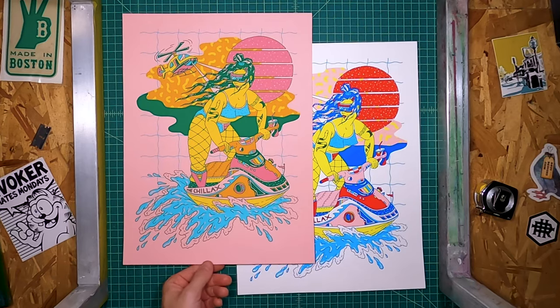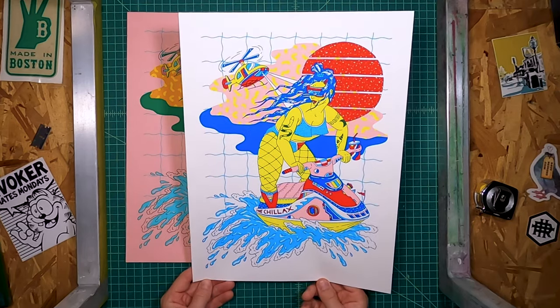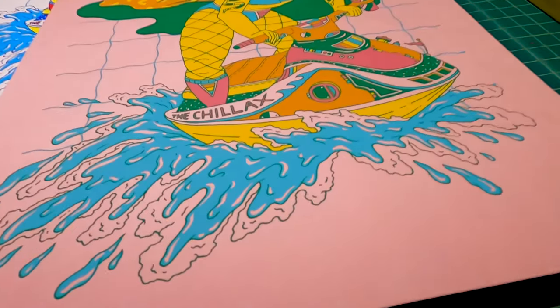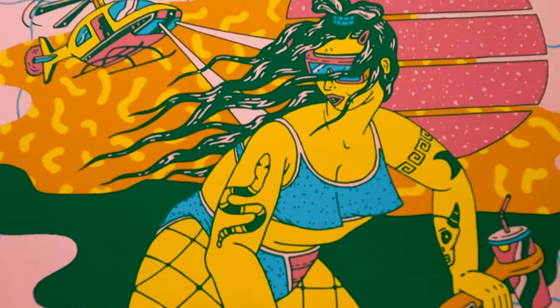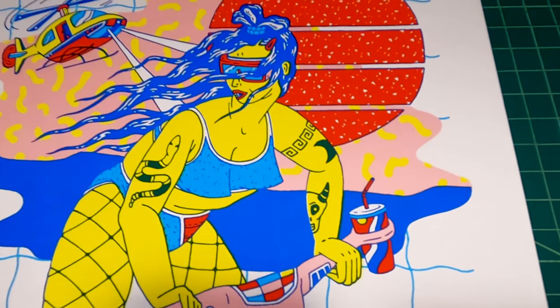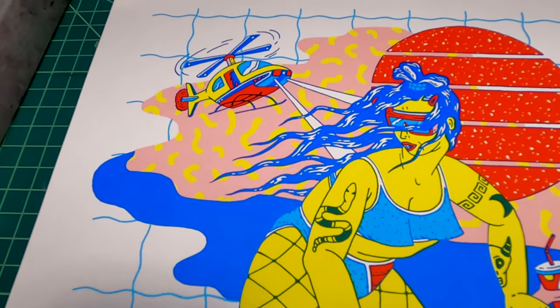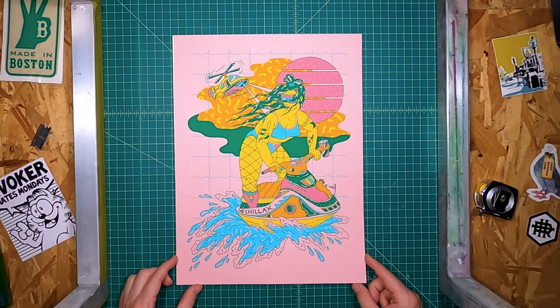Personally, I like this pink version better for some reason, I'm not sure why. These prints are super tight — these are not misprints. Because the proofs did not go right, I wanted to make sure these were 100%. And when they were, I was really happy. I felt like that was the success of the prints — the colors made good on the difficulty through the proofing phase.